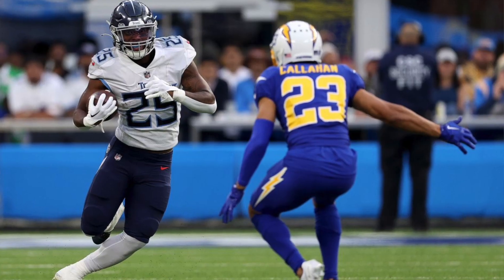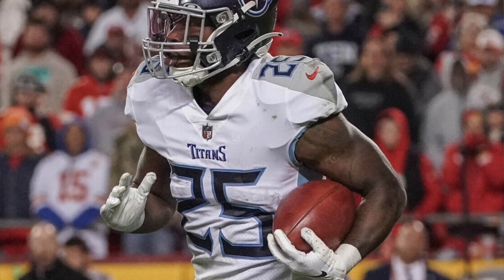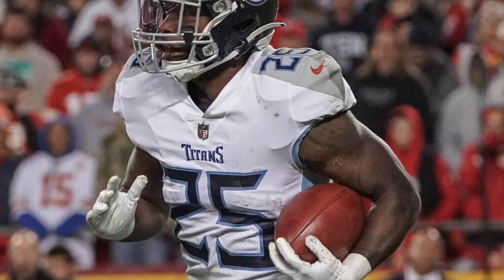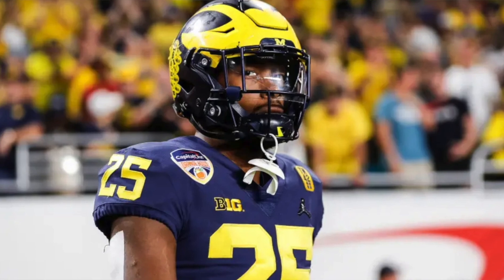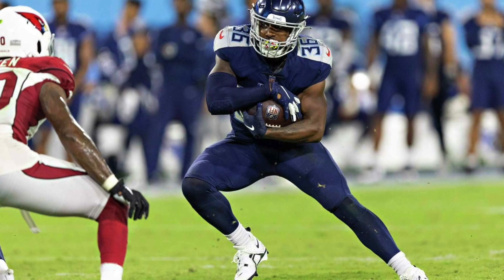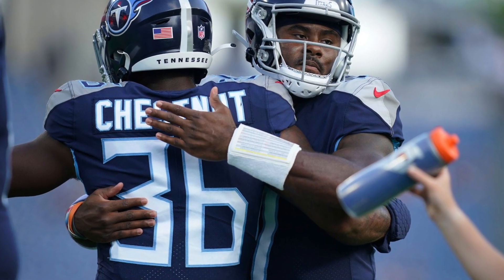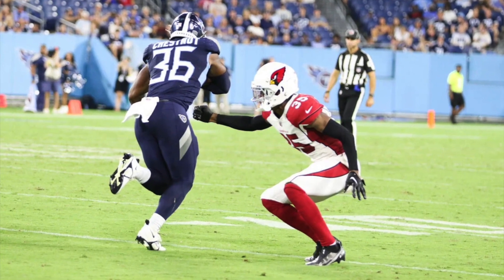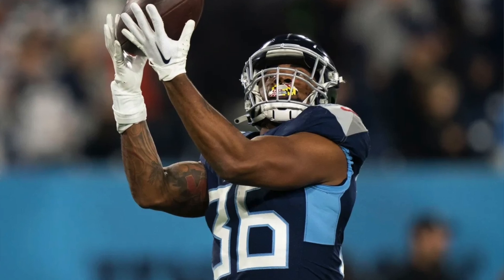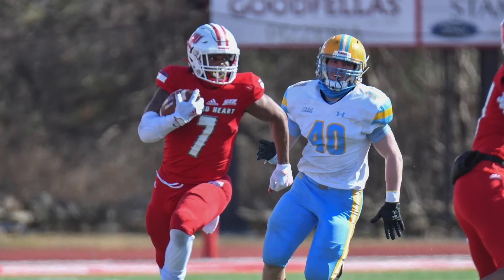Don'trell Hilliard is expected to hit free agency and won't be an inexpensive get, so they might bring him back since he was efficient. But if you want another back, look at Julius Chestnut — a big back from Sacred Heart University, uber-productive there as a small-schooler who got a lot of hype from training camp last year. That could trickle into this year, so he's another guy to look at going into 2023.